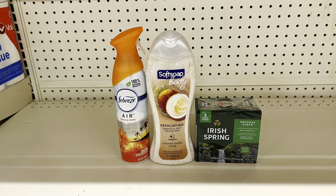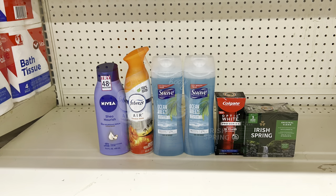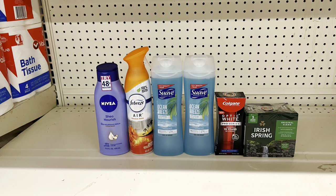The Febreze, Soft Soap, Irish Spring scenario totals $11.75, paying just $8.45 before tax. Another scenario: Nivea lotion at five dollars with the two-dollar digital, Febreze at $3.25 with $2.30 digital, two one-dollar Suave body washes with one-off-of-two digital, Colgate Optic White at seven dollars with the five-dollar digital, and Irish Spring at $3.25 with the one-dollar digital. Total: $20.50, paying just $9.20 before tax.